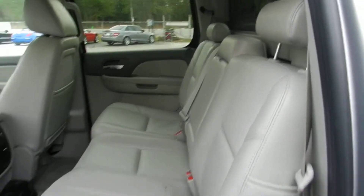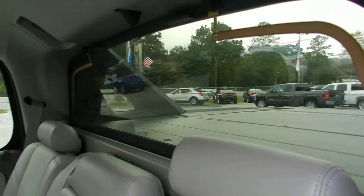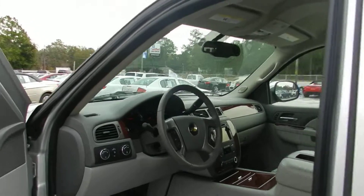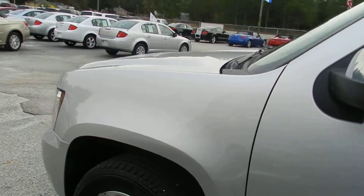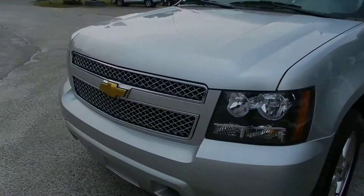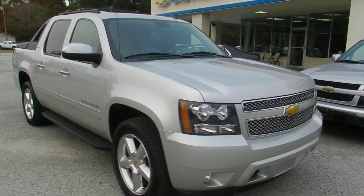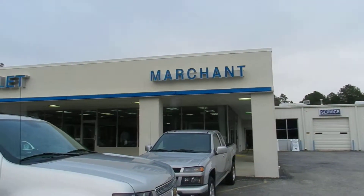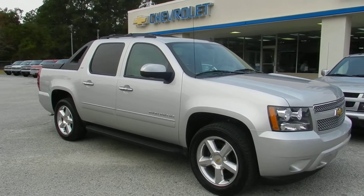There's plenty of room in the back for the kids, with rear air as well. That back window does roll down for you. If you're in the market for an Avalanche and you want one with just a little bit of mileage on it — it's almost brand new — give me a call. My name's Chad with the sales department. We're at Marchant Chevrolet right here in Ravenel, South Carolina, just 15 minutes south down Savannah Highway past the Citadel Mall. We'll talk to you soon.